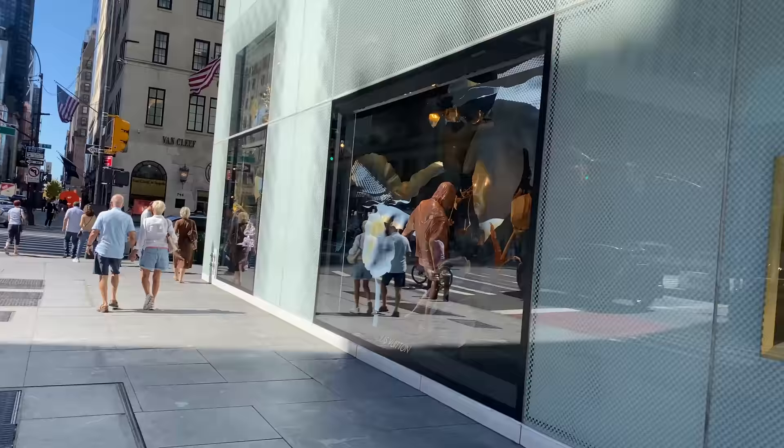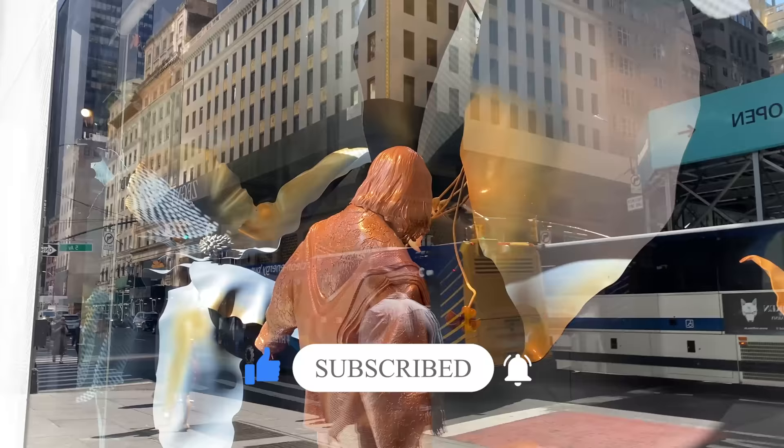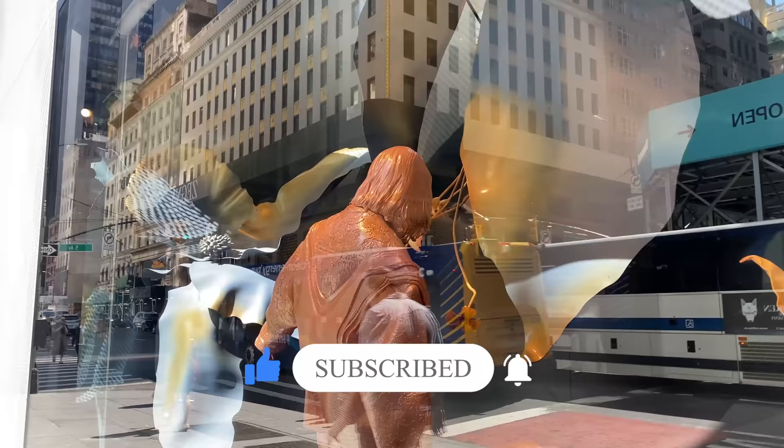Alright guys, I really hope you enjoyed that Louis Vuitton luxury shopping vlog. There was so much I got to show you, and I was really surprised that they were okay with me filming openly, which is always nice. Sometimes I have to be more discreet. I really hope you enjoyed that vlog — I love their display. It's beautiful. Make sure you're subscribed if you haven't yet. It helps me out so much. I'll see you guys in the next video. Bye!